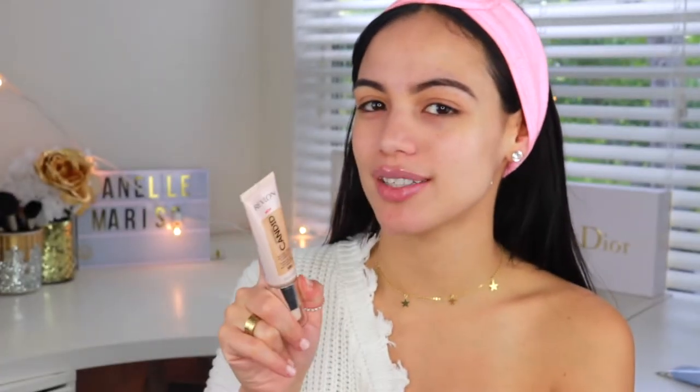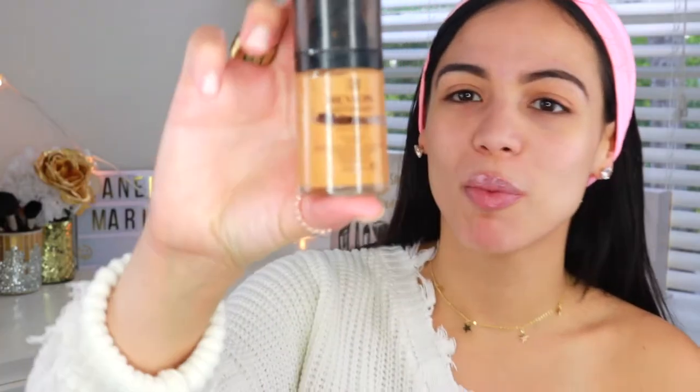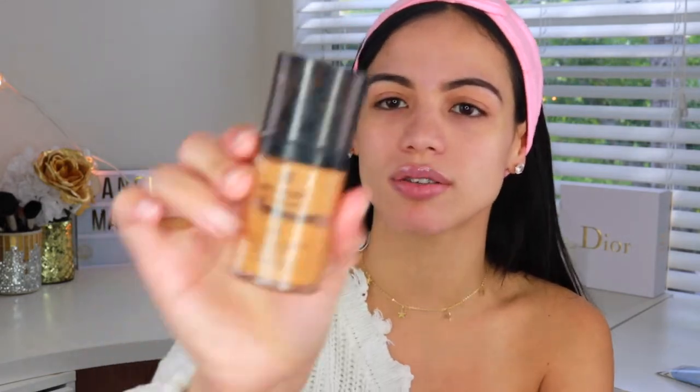I'm super excited to try this out because I don't know if you guys remember the original Revlon Photo Ready Foundation — I'm pretty sure it's discontinued now, but that used to be my jam in high school. I'm pretty sure I still have videos on my channel of me doing my prom makeup using that foundation. The sad part is I was digging through my makeup drawers and I still have this foundation in my drawer. I definitely need to go through a purge.